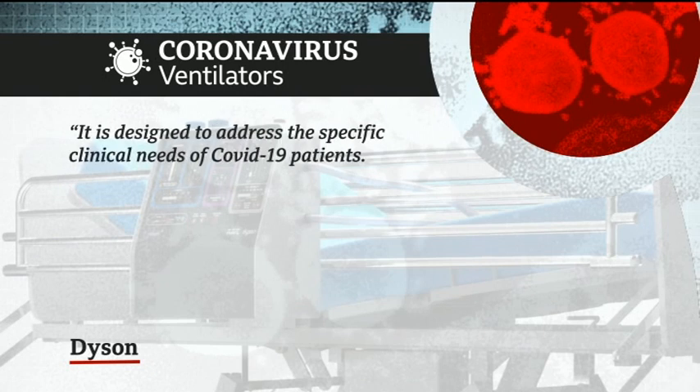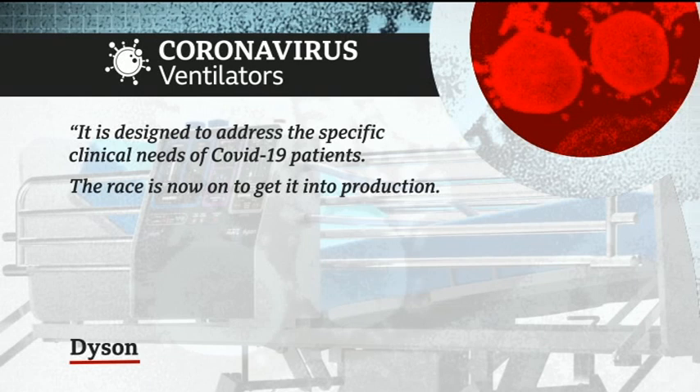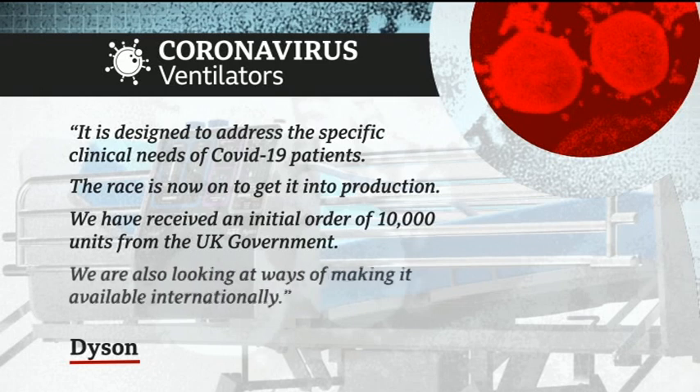Sir James Dyson said in a statement it is designed to address the specific clinical needs of COVID-19 patients. The race is now on to get it into production. We have received an initial order of 10,000 units from the UK government. We are also looking at ways of making it available internationally. It's thought the UK will need more than 30,000 ventilators to cope with the peak of the coronavirus crisis. Andrew Plant, BBC Points West, in Wiltshire.